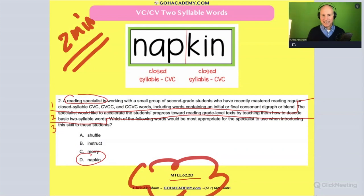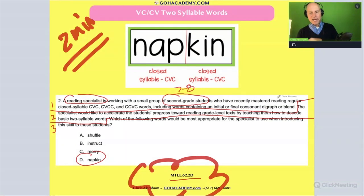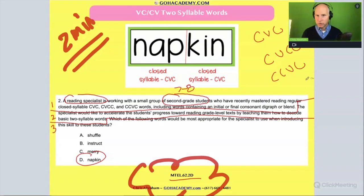The beginning tells us what the idea is. So what are we dealing with today? We have a reading specialist working with a small group of second grade students — let me circle 'second grade' — seven to eight years old, who are not yet fluent, and who have recently mastered reading regular closed syllable CVC, CVCC, and CCVC words.